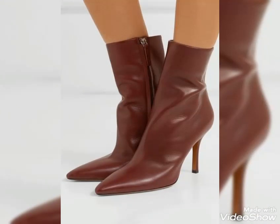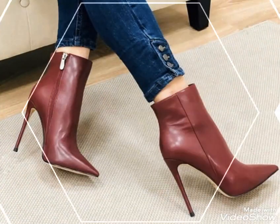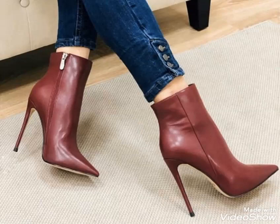Dear viewers, I always try to bring useful content and useful videos about ladies fashion and style for you guys, so that you guys stay updated with all upcoming fashion and style trends.